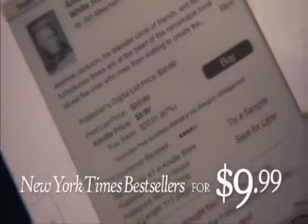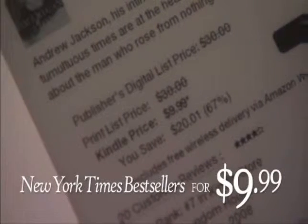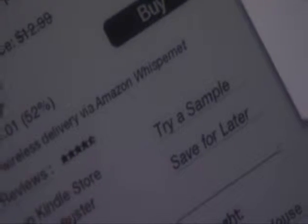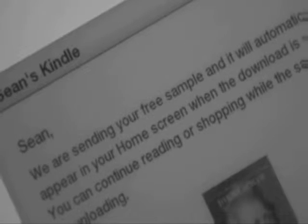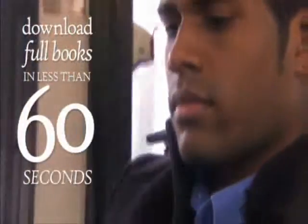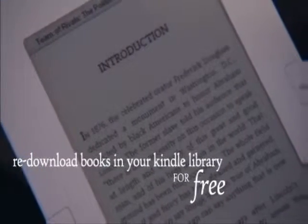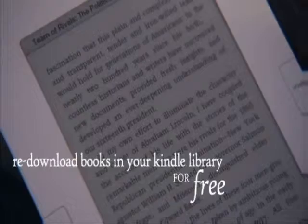New York Times bestsellers and most new releases are just $9.99. Kindle books and periodicals are much less expensive than their print versions, and they save paper, too. You can also download and sample books for free before you decide to buy. When you're ready to buy, a single click downloads the full book to your Kindle in less than 60 seconds. Books you buy are backed up in your Kindle library by Amazon.com, and can be re-downloaded to your new Kindle.